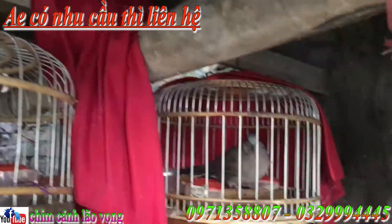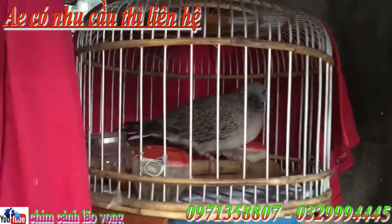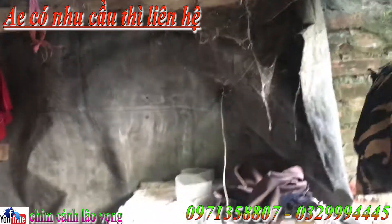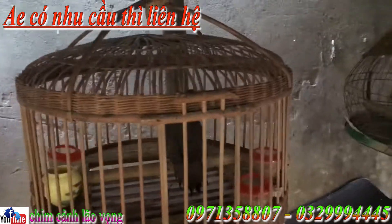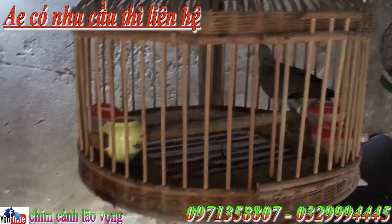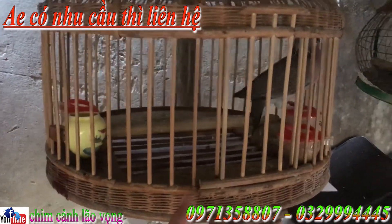Tất cả giá chim là chim thanh lý nên anh em không phải mặc cả gì cả. Con tiếp theo thì là 7 lít cả lồng, rộng thổ pha nhá. Đã xong 6 chú, đến chú thứ 7. Chú này là chú coi pha đậu ốp gù và coi xe tông rộng to. Chú này giá chim không, nếu mà mua một mình chú này thì là 9 lít.